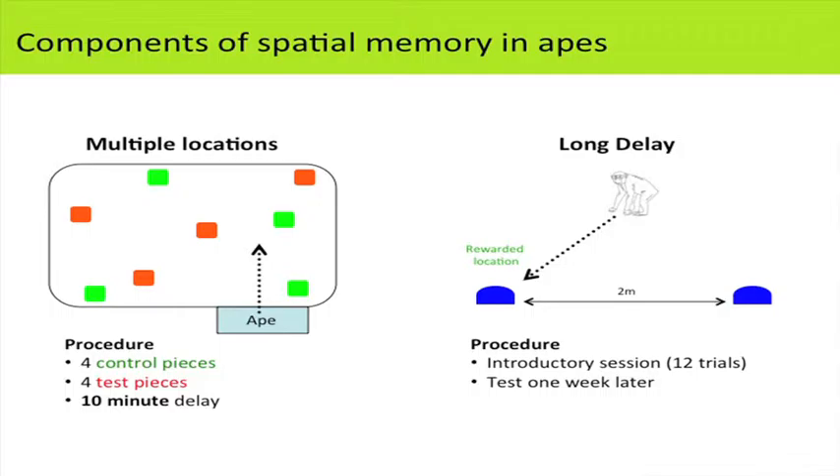We also tested them on a version of the one-week delay task — food hidden under one of two overturned containers. Just like the lemurs, they did 12 trials on an initial day, then we came back one week later to see if they remembered which container had the food. Here are the apes' results on the multiple-location study.